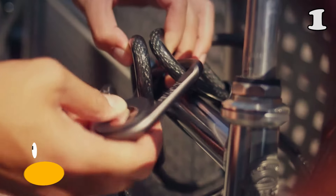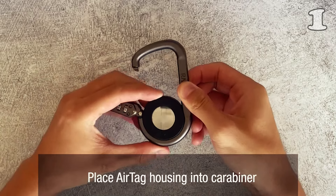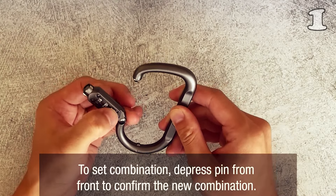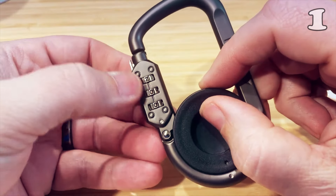AirTags are a super smart way to keep track of your belongings, but what if you can't keep track of your AirTags? This Lincoln lock for AirTags is an amazing way to attach your AirTags to belongings. These operate on a three-digit combination lock and protect your AirTags from scratches and bumps, hence improving their longevity.